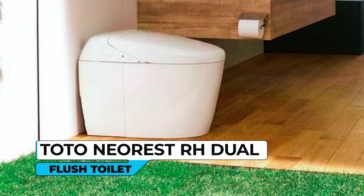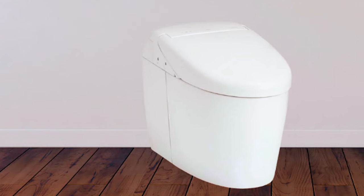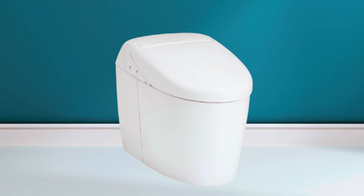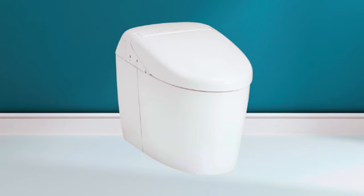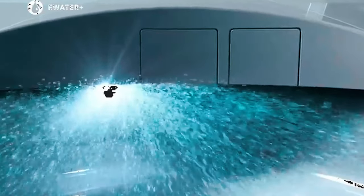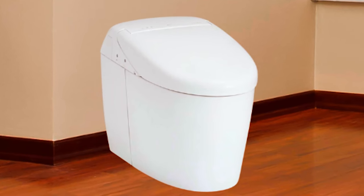Toto Neorest RH Washlet Flush Toilet. The Toto Neorest RH Washlet Flush Toilet seamlessly combines cutting-edge features with unparalleled comfort. From the moment you approach the Neorest RH, its advanced functionality is evident. Take control as you choose from a variety of cleansing options, including front, soft rear, rear, oscillating, and pulsating cleanse modes. Customize the warmth and volume of the water spray to suit your preferences, and conveniently save your settings in one of two user memory settings. It boasts a fully integrated system, seamlessly merging toilet and bidet features.